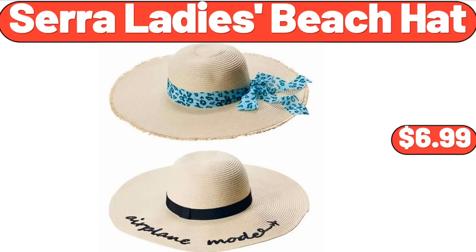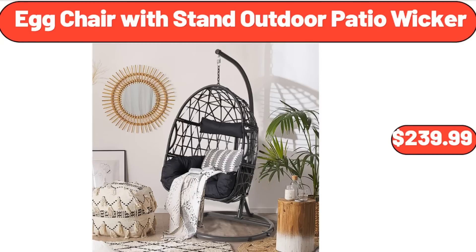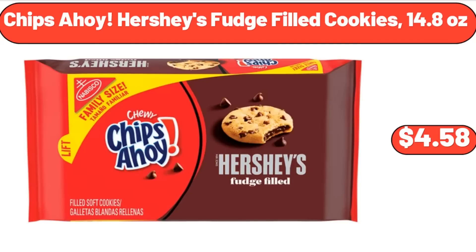Cera Lady's Beach Hat, $6.99. Egg Chair with Stand Outdoor Patio Wicker, $239.99. Chips Ahoy Hershey's Fudge Filled Cookies, 14.8 oz, $4.58.